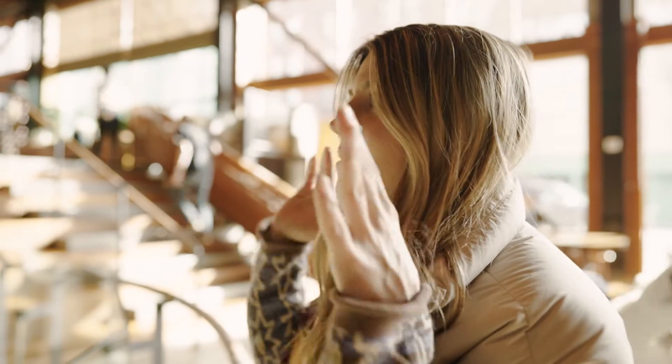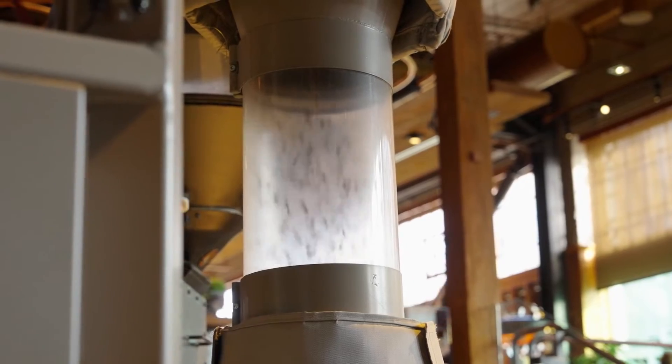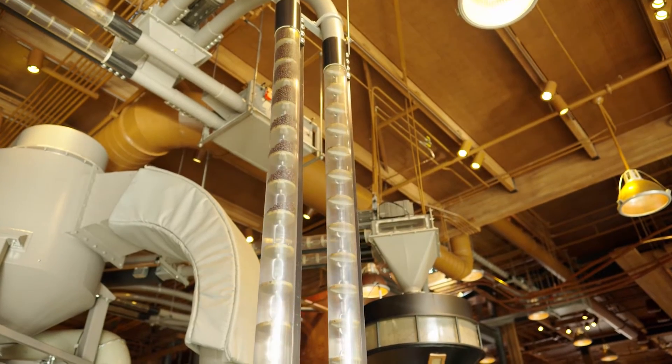There are quite literally beams everywhere here. We are looking at where they roast the beans and from there they get shot up into like a little vacuum thing. They literally have coffee running through the pipes — every pipe in here, coffee running through it.